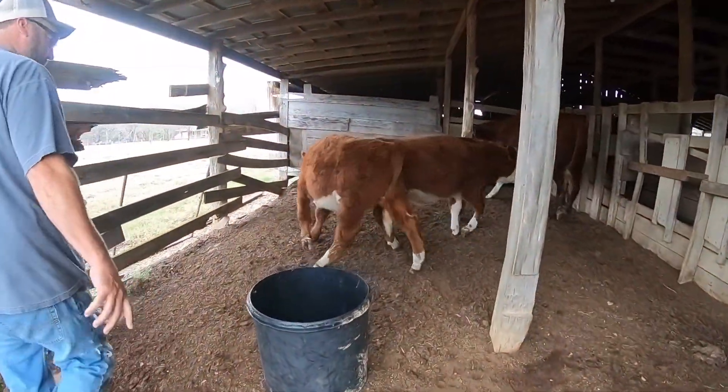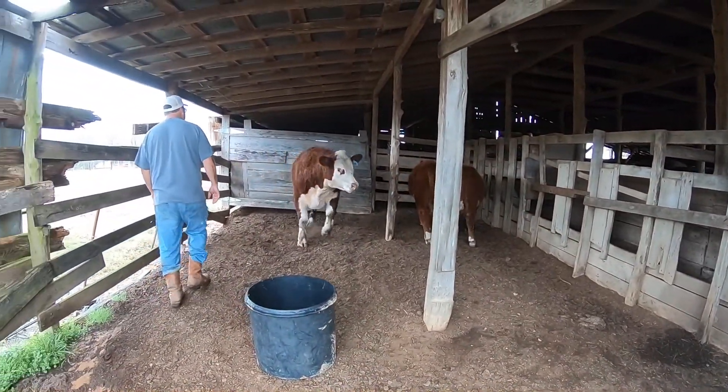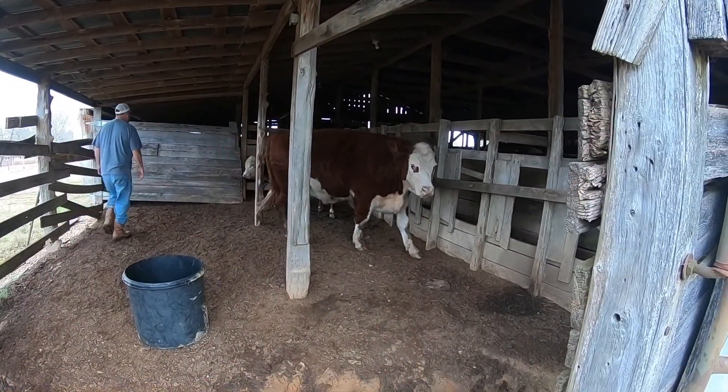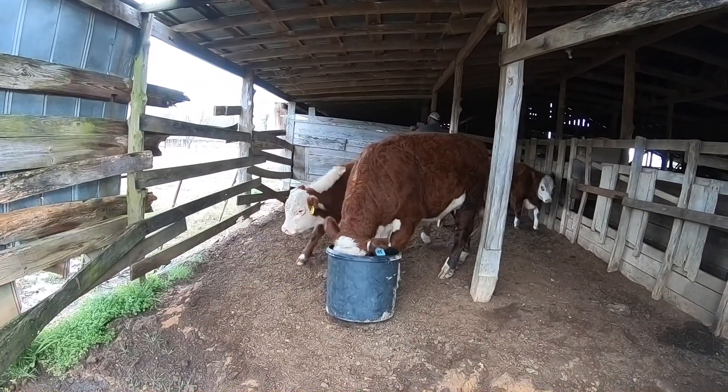Another couple of little bull calves that we're going to weigh — we just weaned them. And then this is Harry. His appointment is Monday, just a few days away.